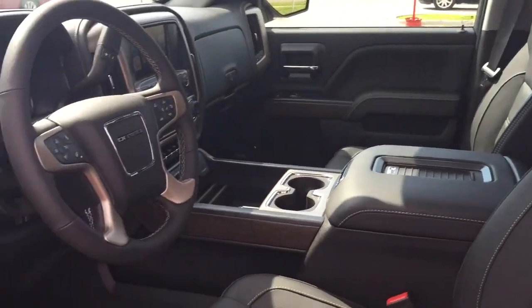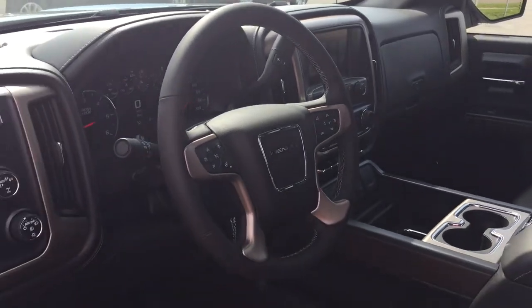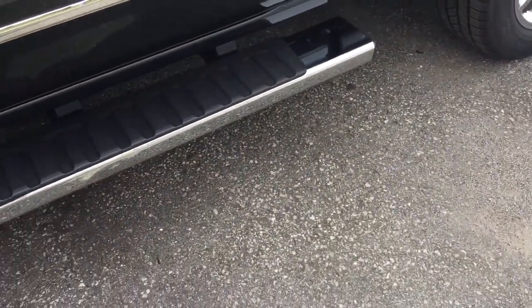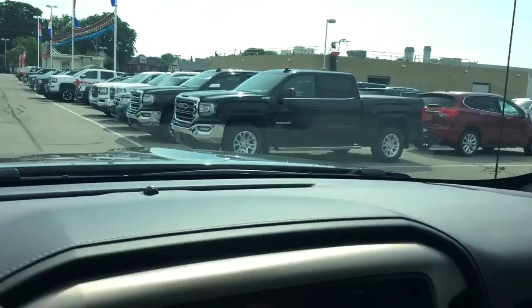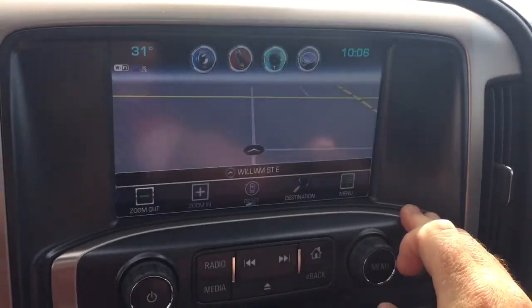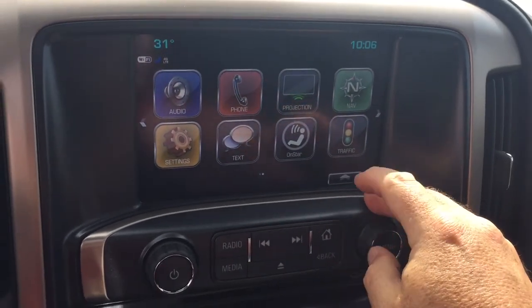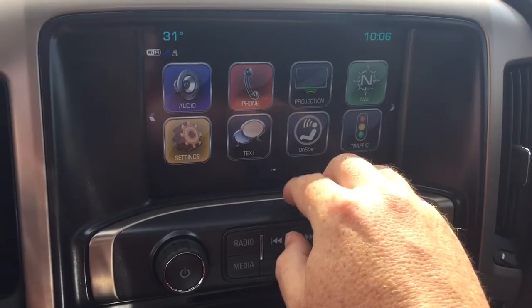Let's get a look inside this beautiful Denali 1500, see where everything's located and what's included. Starting on the driver's side, you've got a beautiful 6-inch chrome assist step to help get in and out. Once inside, you're going to find all the tech you're looking for — onboard navigation right there, very quick and intuitive. Projection for your enabled smartphone: plug that in via USB and some of your favorite apps can appear right there on the touch screen.